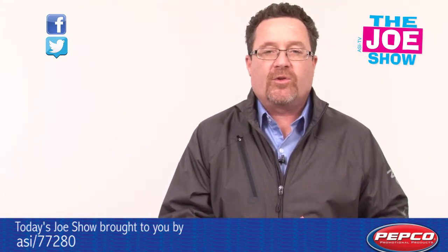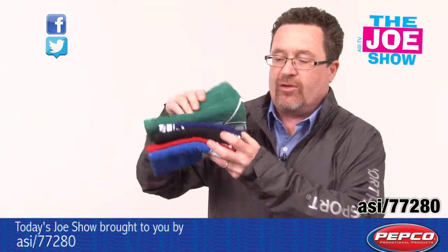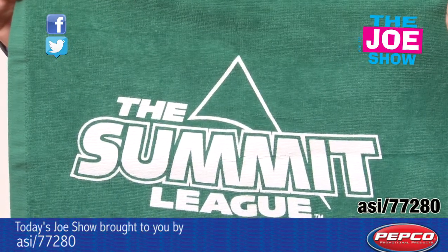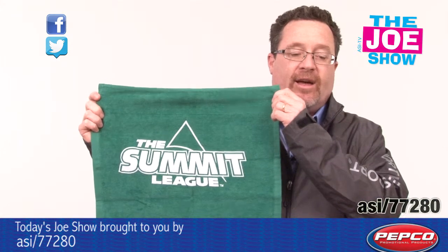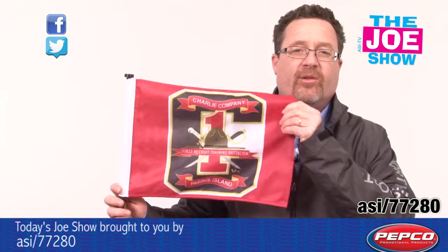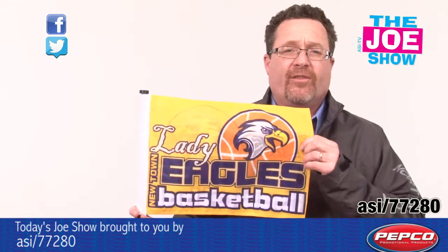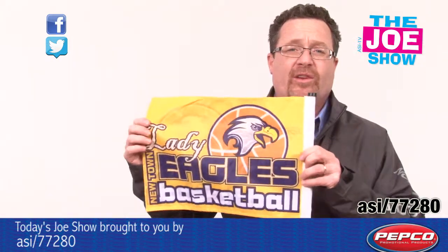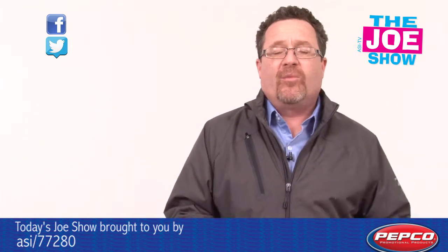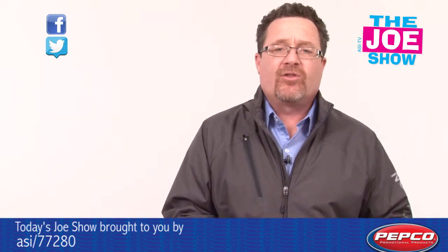Now we have some products for today's Joe Show sponsor, Pepco Palms. First, we have rally towels in a variety of colors — nice logo on there, great for cheering on any sports team, and can also be used as a golf towel. We also have car flags that are double-sided, so you can see the logo from both sides. With graduation coming up soon, these would make a great senior gift — high school or college seniors can put them on their cars and show their school pride.